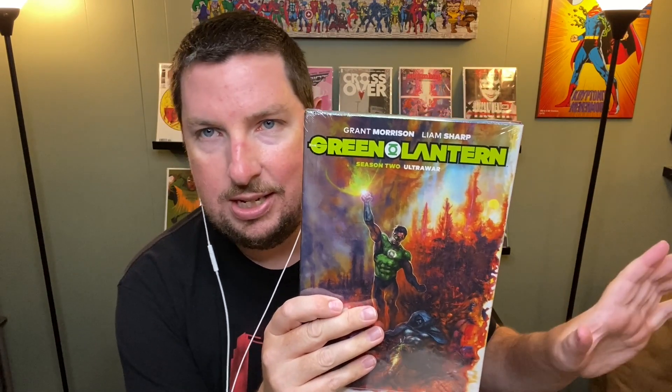Last but not least — The Green Lantern Season Two Volume Two hardcover by Grant Morrison and Liam Sharp. I haven't read either of the two seasons yet, but I have both volumes of Season One. I forgot to get Volume One of Season Two, but I'll go back and get that. We'll try it out.